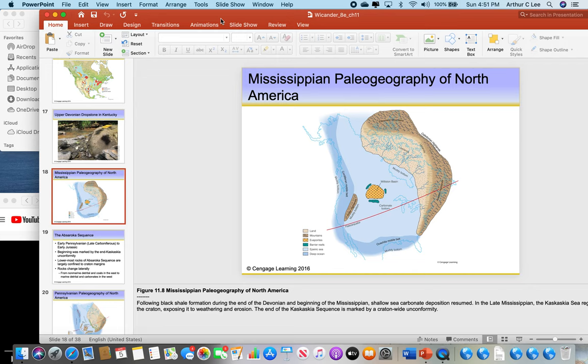We're done with the Cambrian, Ordovician, Silurian, Devonian, and now we're into the Mississippian period of the Paleozoic era. Here you can see a huge mountain range on the eastern seaboard and then a sandy beach to the west. This is what North America looked like during the Mississippian: a large island with mountains and a sandy beach to the east. The sand came from the erosion of these mountains.